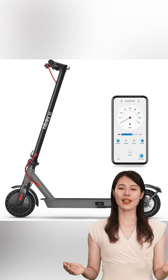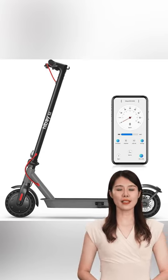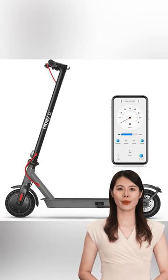Get ready to turn heads with the HiBoy S2, where sleek design meets cutting-edge technology. Check out that speedometer app — you'll love staying informed every step of the way.